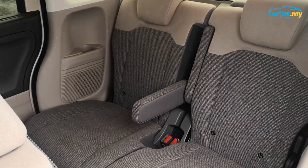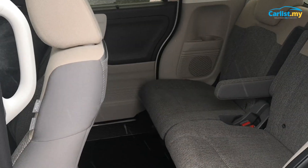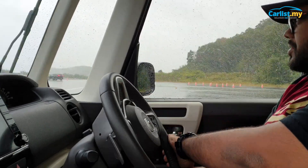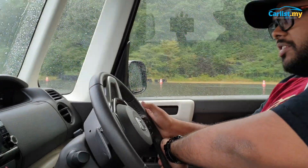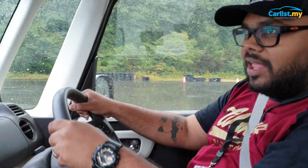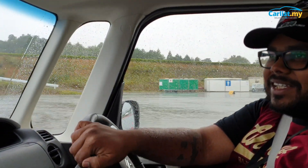Why are we not getting this in Malaysia? Just now we drove the Honda CRV Hybrid — very technologically advanced car, electric battery motor and all that. But you know which car we are having the most fun in? This one. This toaster. 660cc — if it comes to road tax, you will be paying peanuts.